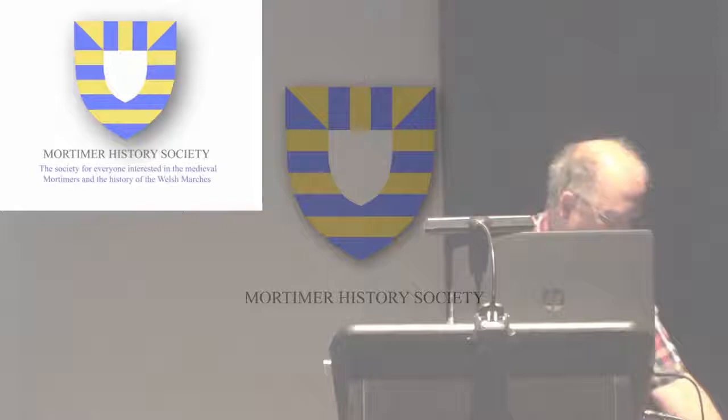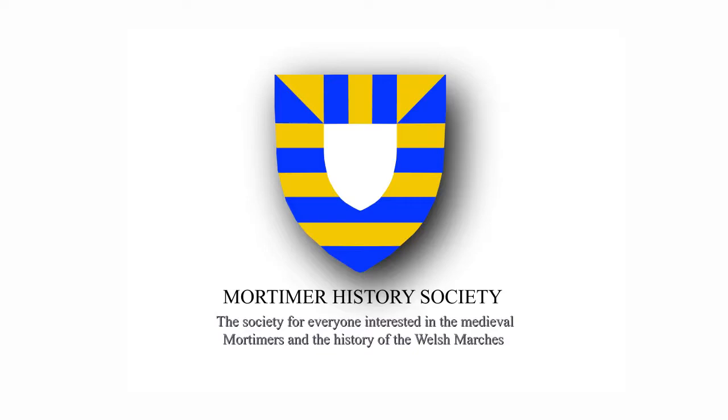Any more questions? Well, thank you very much again to John, and also thank you to Malcolm and to Matt. Has Matt been able to rejoin us? Oh, there you are, Matt.